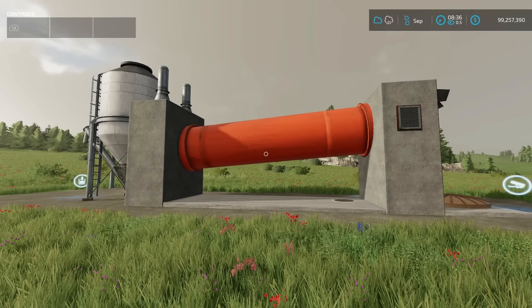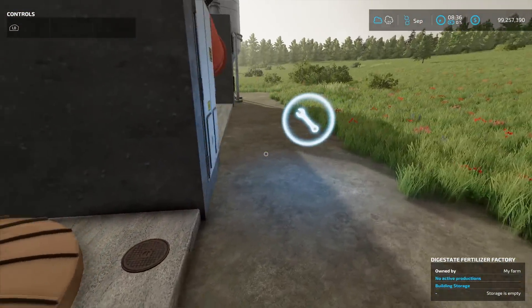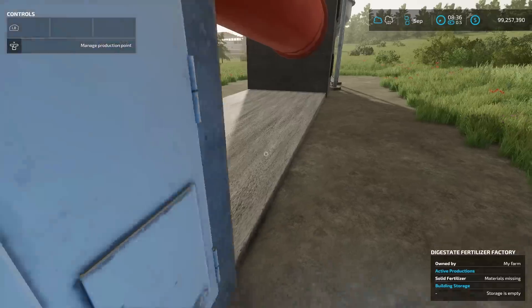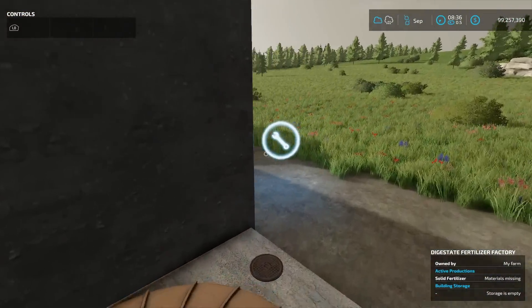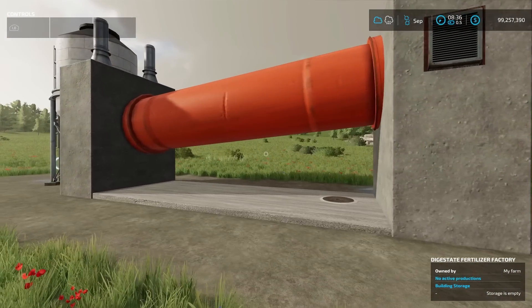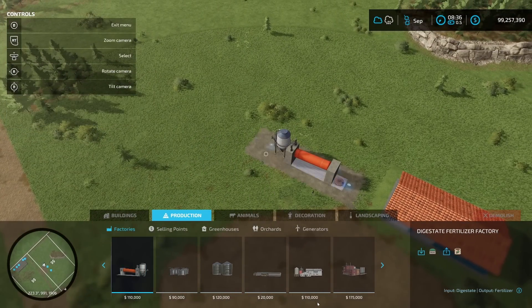The Digestate Fertilizer Factory from Farmcat takes 10,000 liters of digestate and produces solid fertilizer. It runs 48 cycles per month at $120 per cycle, meaning it can produce up to 48,000 liters of solid fertilizer — that's actually a lot. The rotating drum turns when active and stops when off. It costs $110,000 and is found under production.